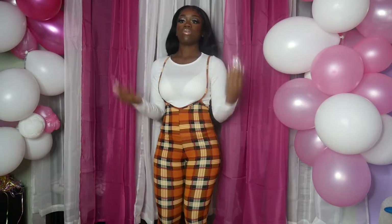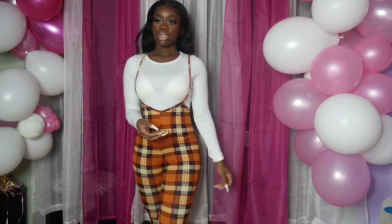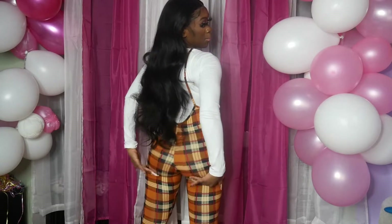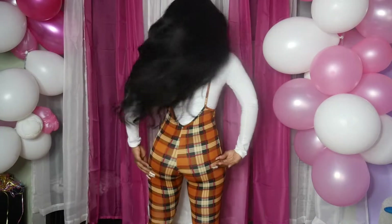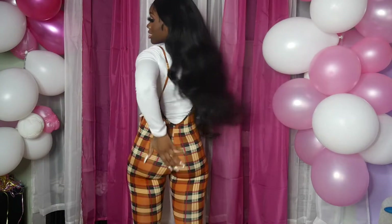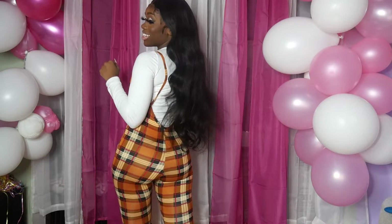Let me give y'all a full look — this is it. This is the back. This outfit has my booty looking bump bump bump! The booty is sitting really nice in these overalls. Y'all, cop this fit.